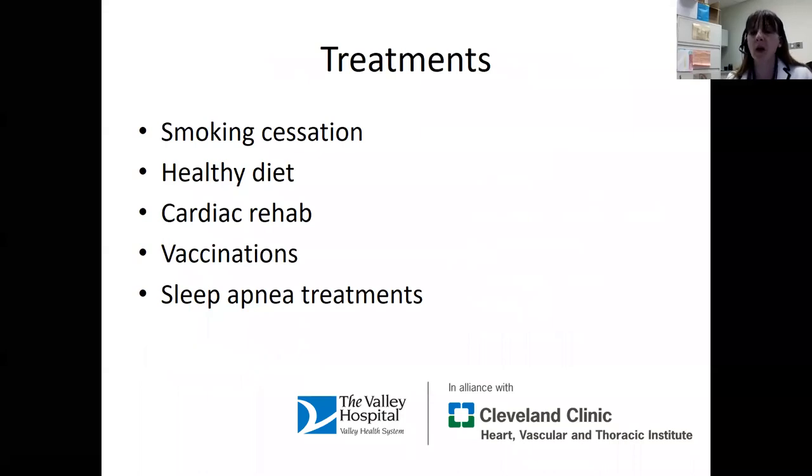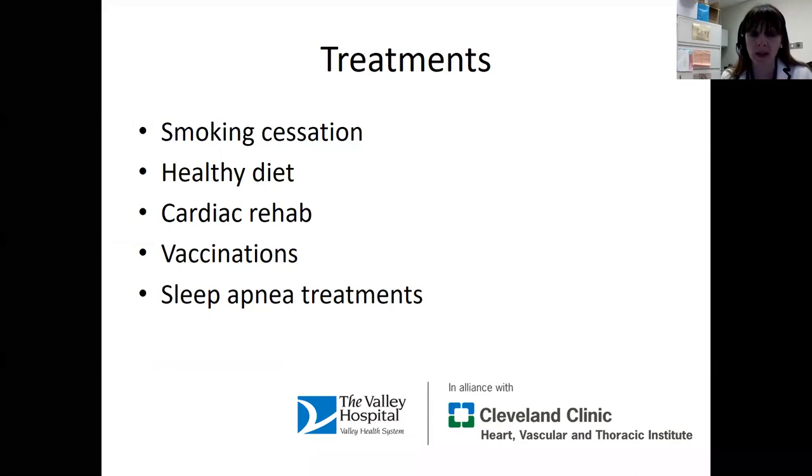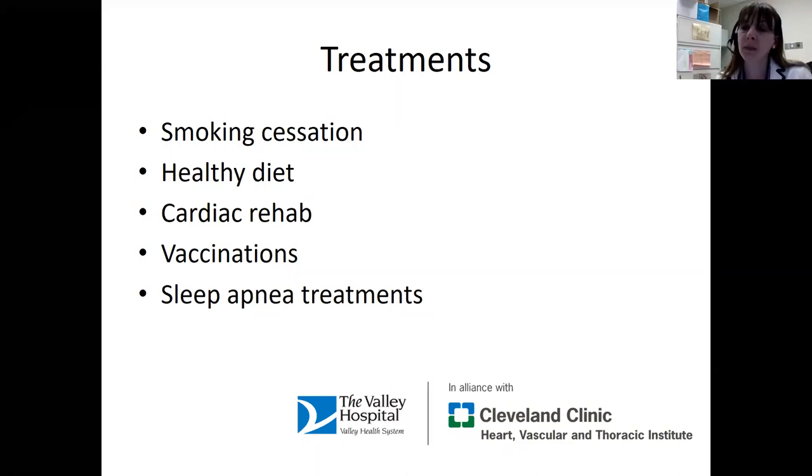Regardless of the type of heart failure, there are important treatments for all kinds. We want to refrain from smoking — if we smoke, we want to stop. We also want to focus on a healthy diet. I like to teach my patients about a plant-based diet: eat as many fresh things as possible — fresh fruits, vegetables, whole grains, and lean meats. Try to avoid processed foods because they tend to have a lot of sodium. With heart failure, where the salt goes, the water goes — you're going to retain more water if you eat too much salt. So eating homemade fresh things is much healthier than takeout food or frozen dinners.